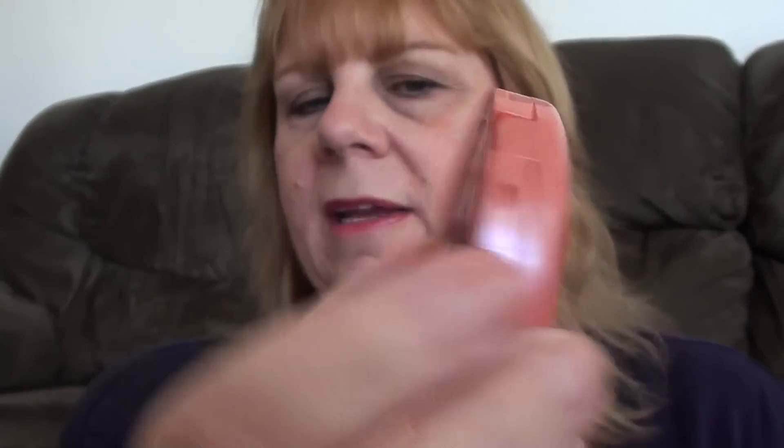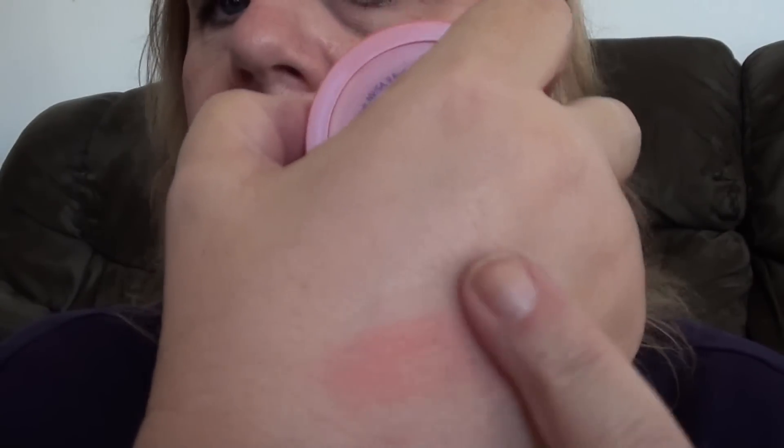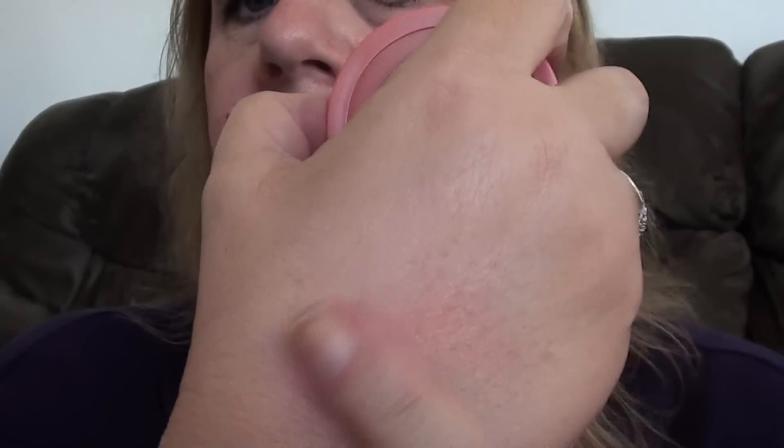The next thing I picked up was the Tarte Amazonian Clay 12 Hour Blush in Blissful. I'm sure many of you have seen this color. I've really been loving these Amazonian Clay 12 Hour Blushes — this is the second one I picked up and they're really, really nice. This is 0.20 ounces and it was $25 at Ulta.